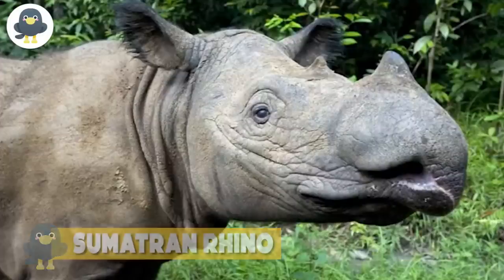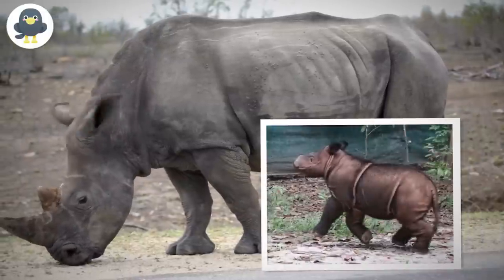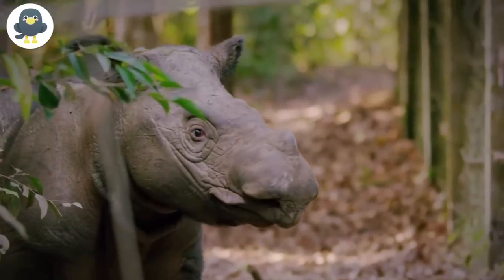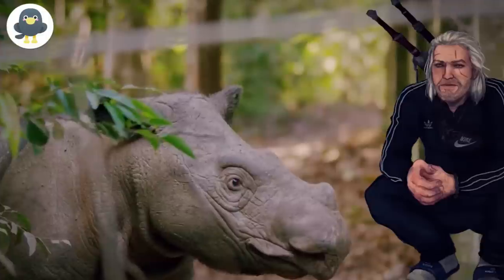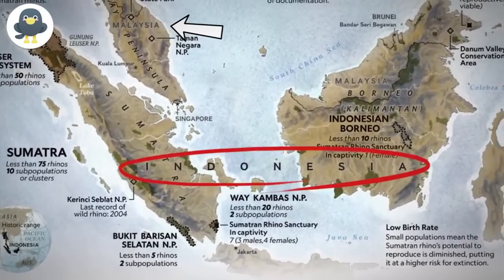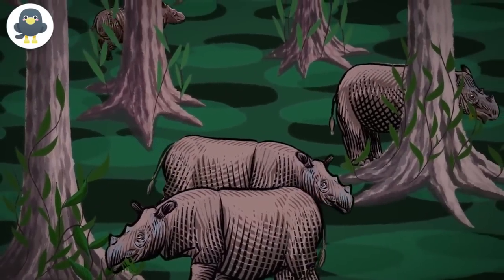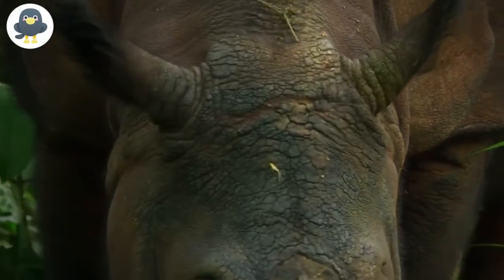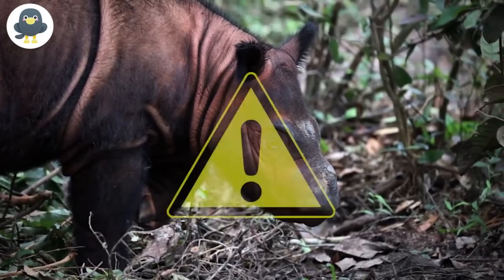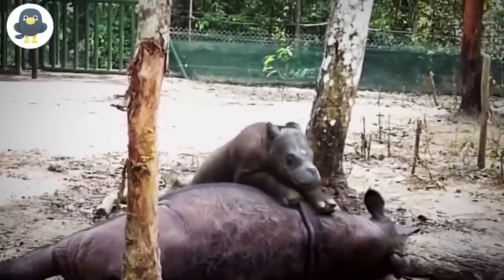Sumatran Rhino. Rhinoceroses are very peculiar animals, but it doesn't get much rarer than the smallest-sized rhino to ever exist. The Sumatran rhinoceros has two horns, which makes it a prime target for those that sell unique animal parts. These rare rhinos live in small groups in the mountain forests of Malaysia and Indonesia. The Sumatran rhinoceros is critically endangered, with only two successful captivity reproduction and births in over 15 years of captive protection. They are endangered because of illegal poaching and hunting for their unique horns, and there are fewer than 100 left in the world.